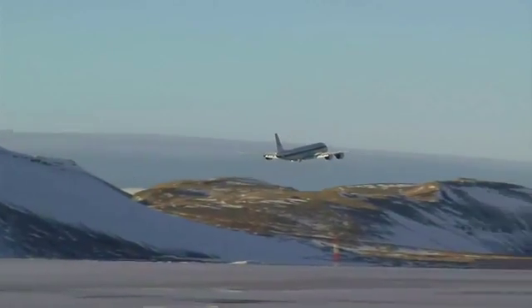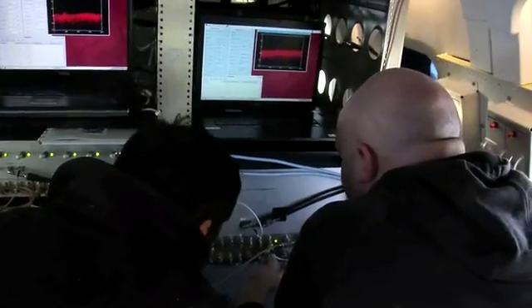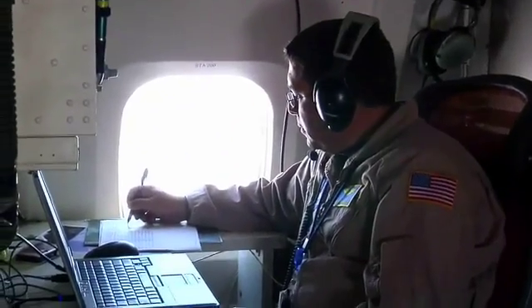Operation IceBridge is one of NASA's new missions. We're monitoring the sea ice and the ice sheets. Right now we're up in the Arctic, and we also go to the Antarctic. We're using NASA aircraft to monitor these areas because our ISAT satellite recently died and ISAT 2 will not be launched until 2015, so in the interim we're using these aircraft.